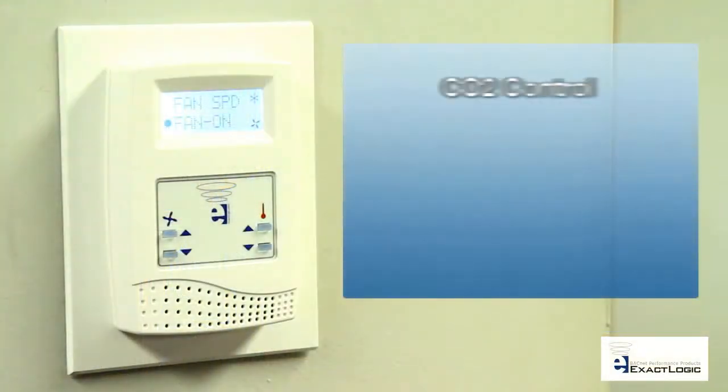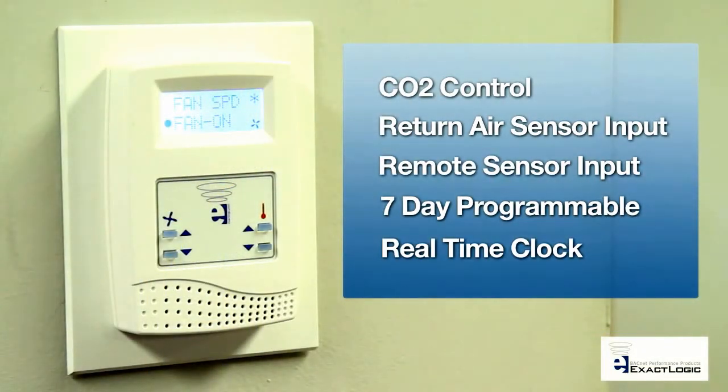Available features include CO2 control to limit fresh air intake, a return air sensor input, and a remote space sensor input for secure area installation. A built-in seven-day programmable feature provides standalone scheduling with the accuracy of an internal real-time clock.